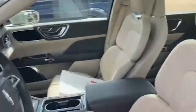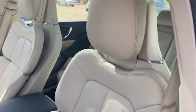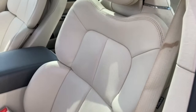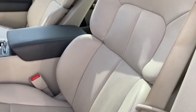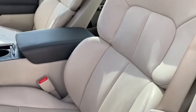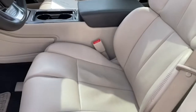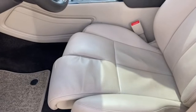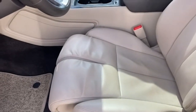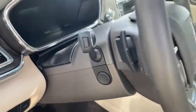You can move the headrest, the upper back, all that here, lumbar, move the seats back and forth, and also extend the seats as well — and all of that is done right here. It also has memory seats and a powered steering wheel.